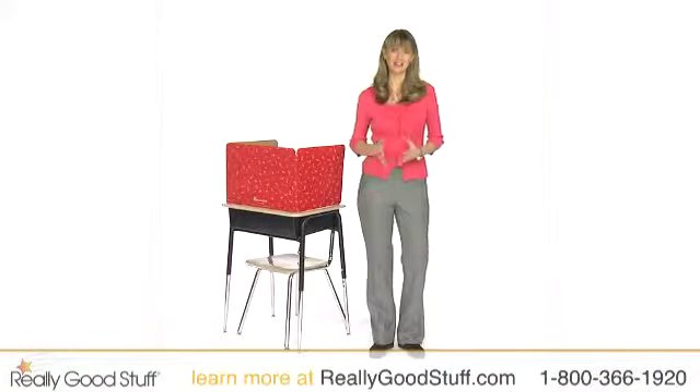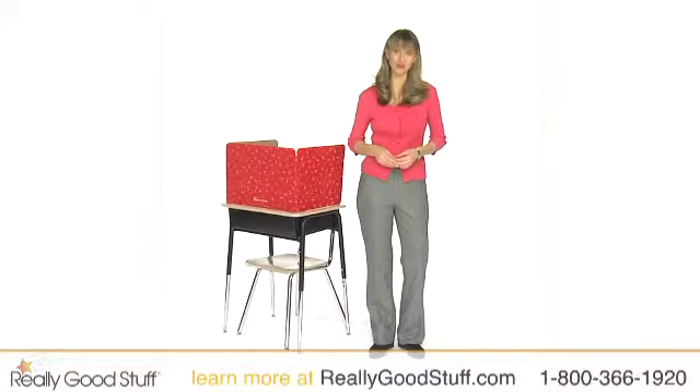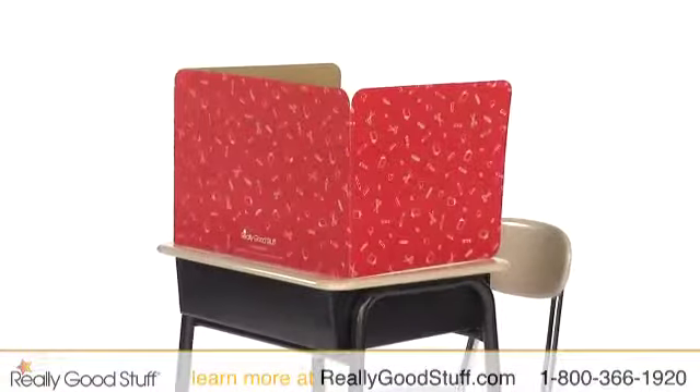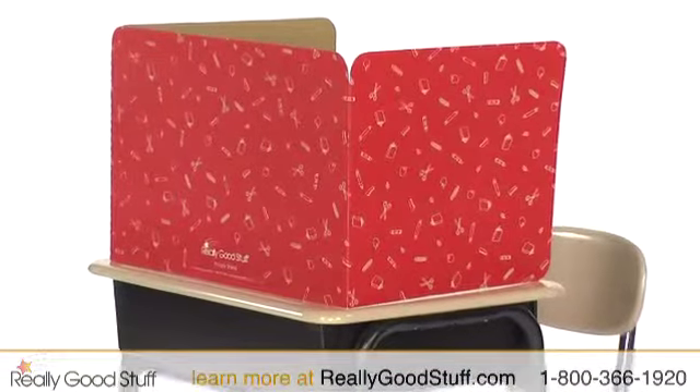With so much going on in the classroom, privacy shields are a handy way to direct your students' focus. These colorful cardboard shields help students keep their eyes on their own assignments or tests and help to limit distractions so that everyone can produce their best work.